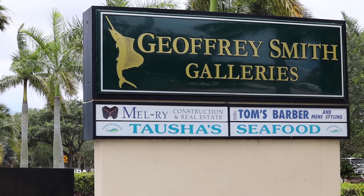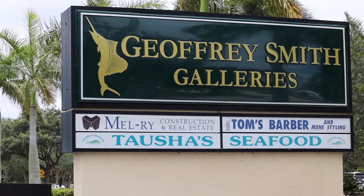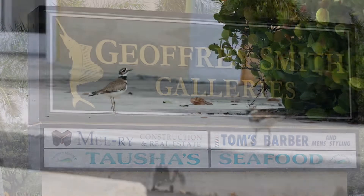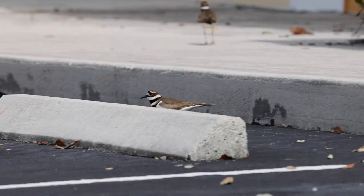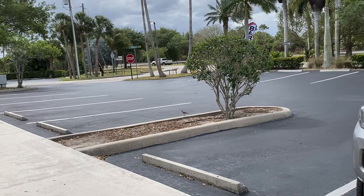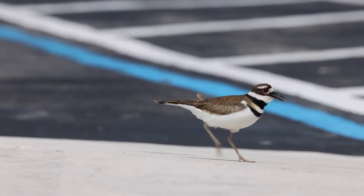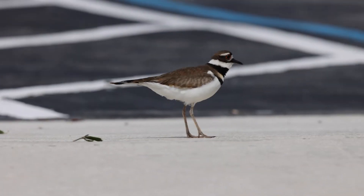It was a beautiful April morning when I arrived at the studio, and to my surprise and amazement, there was a pair of killdeer in the parking lot. They would fly about, land, run around, and made their signature call: killdeer.